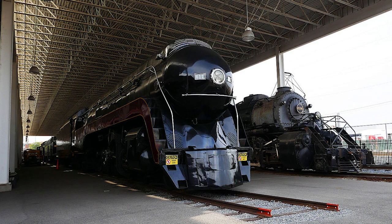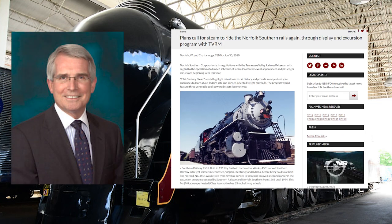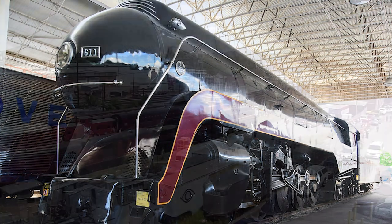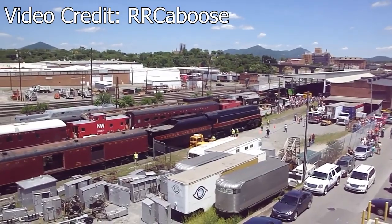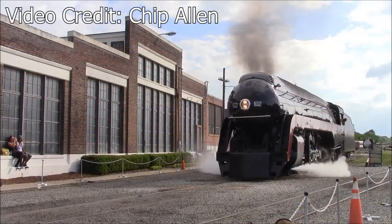It would later be reunited with former running mate number 1218, and the two would sit cold for years to come. In the summer of 2010, under the leadership of then-CEO Wick Moorman, Norfolk Southern announced the revival of its steam program as 21st Century Steam. Right off the bat, 611 was a prime candidate for restoration. After a feasibility study was conducted by the Fire Up 611 committee in 2013, NS determined that the locomotive was in excellent condition. In the spring of 2014, the 611 would be removed from its display site in Roanoke and moved to the North Carolina Transportation Museum's Spencer Shop complex, where the restoration would be carried out. After a year-long restoration, the 611 triumphantly returned to operation in May 2015.